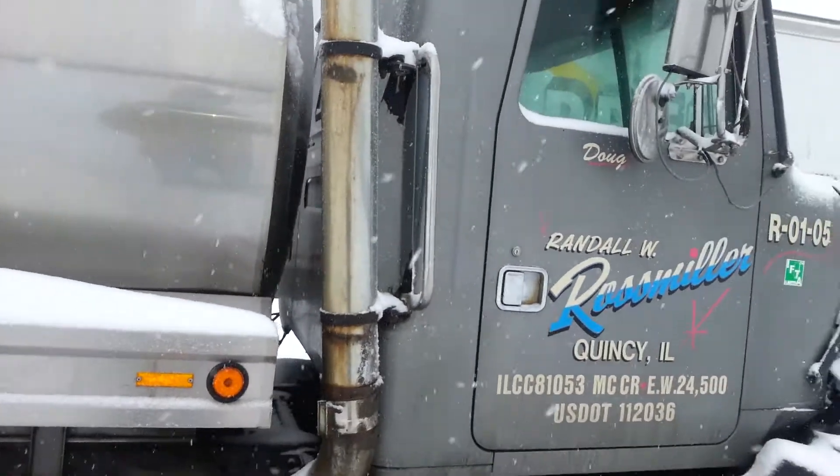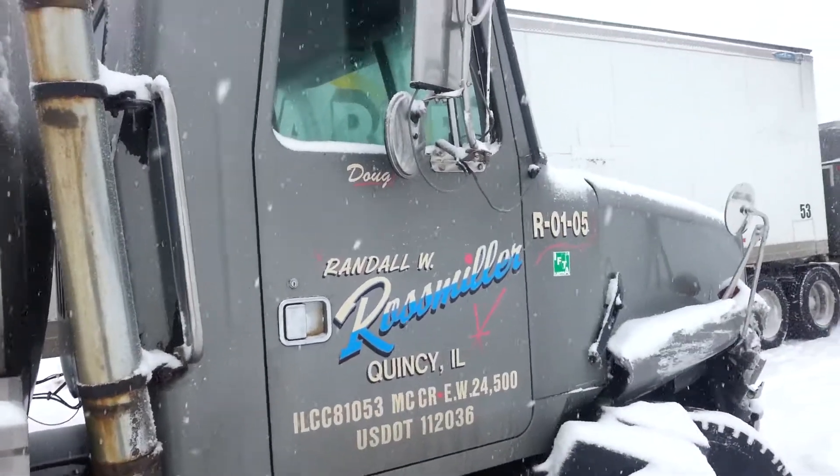It's a milk tanker, he was pretty loaded. I was told by the wrecking crew.